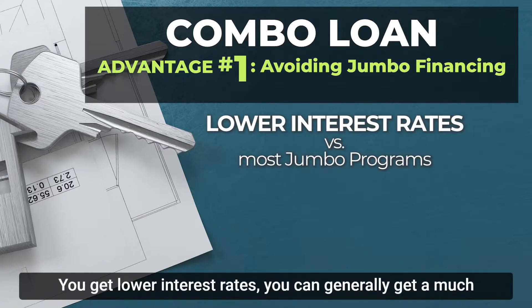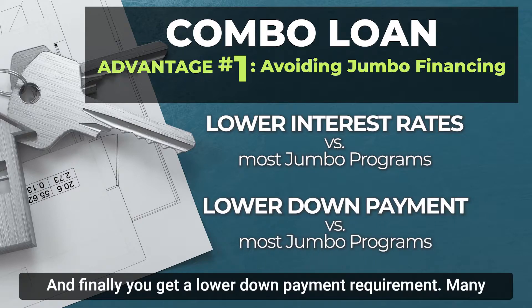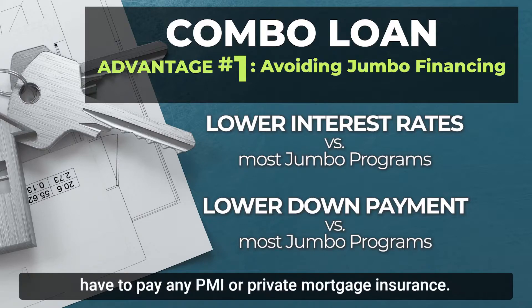You also get lower interest rates — you can generally get a much lower interest rate on a conventional loan versus a jumbo loan, and it's fixed rather than adjustable. And finally, you get a lower down payment requirement. Many jumbo loans require a down payment of 20% or more, but with a combo, you can put down as little as 10% and not have to pay any PMI or private mortgage insurance.